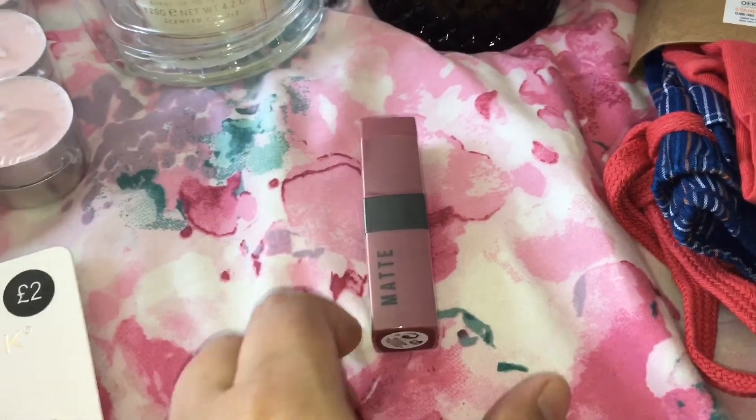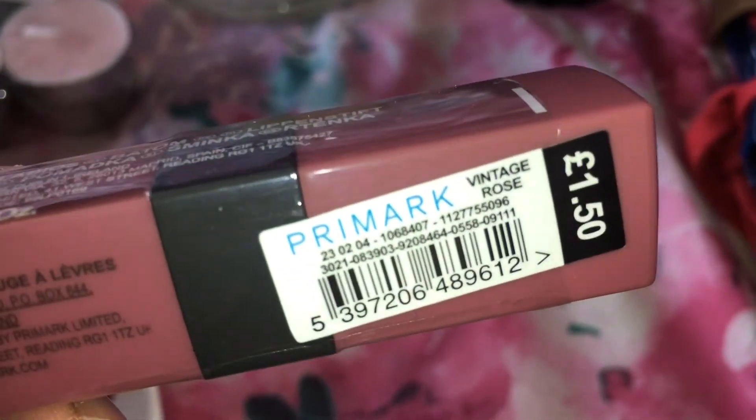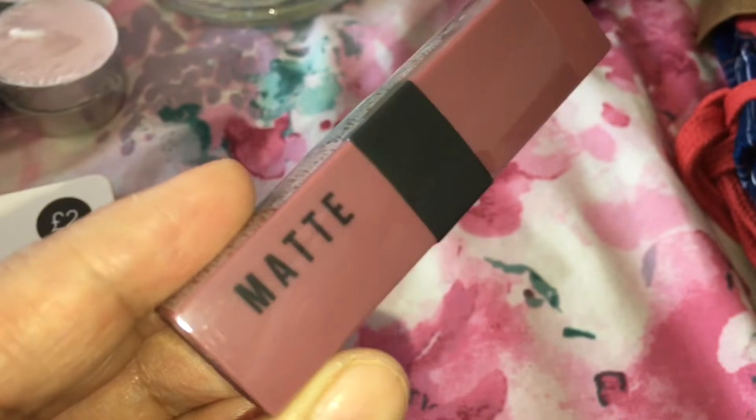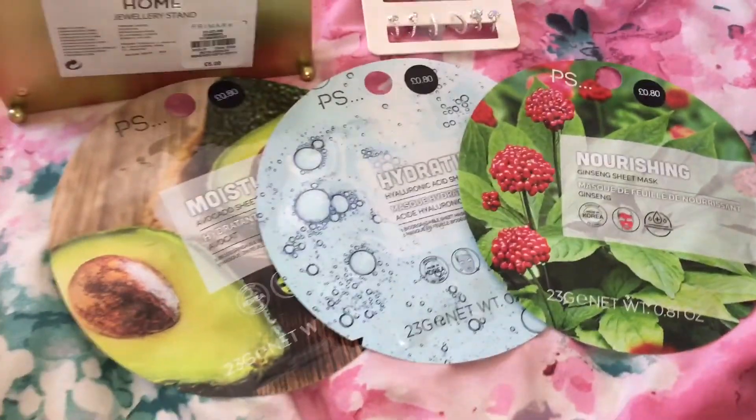Moving down here, I picked this lipstick up — it's a matte lipstick in the color vintage rose, and this was only £1.50. I thought it was a really pretty color.